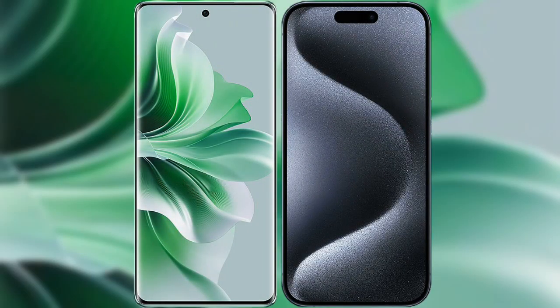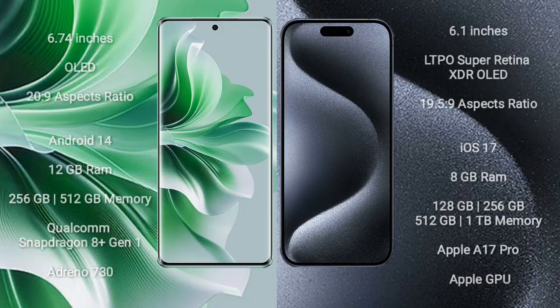I will compare the new OPPO Reno 11 Pro with the iPhone 15 Pro. The OPPO Reno 11 Pro comes with a 6.74-inch OLED display and an aspect ratio of 20:9. The iPhone 15 Pro comes with a 6.1-inch LTPO Super Retina XDR OLED display and an aspect ratio of 19.5:9.